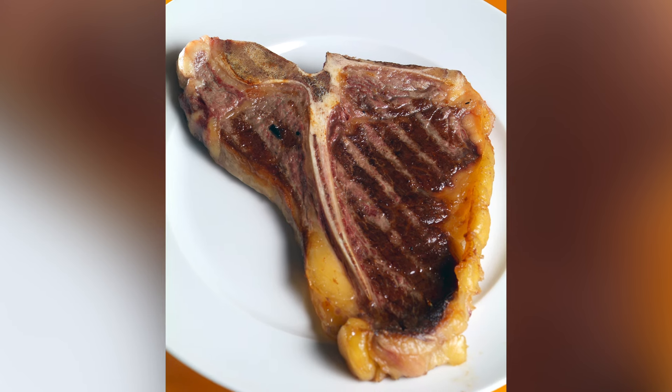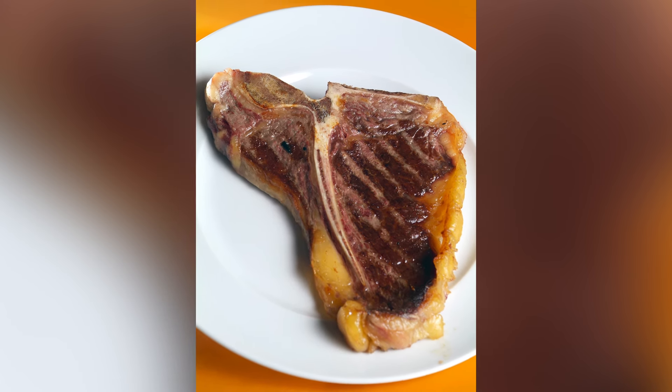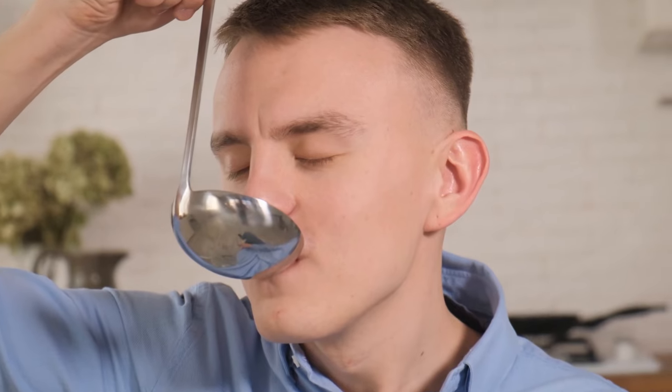The price advantage of a T-bone steak doesn't stop there. While you are paying for the center bone — which is inedible — you can save the marrow-filled bone to make homemade bone broth or stock. This not only helps minimize food waste, but will add immense flavor to your next soup or stew.